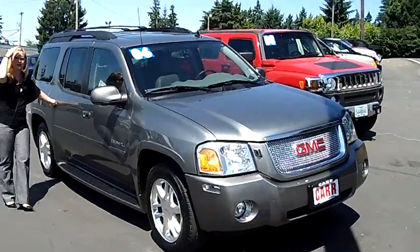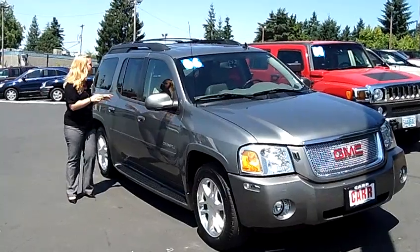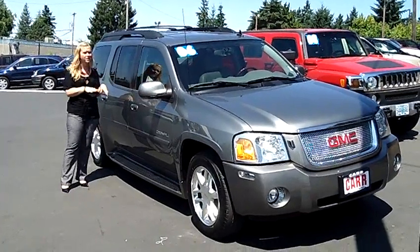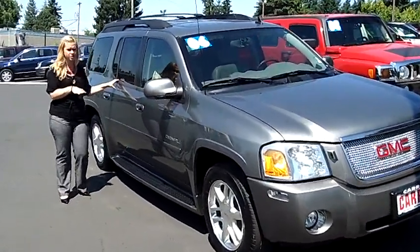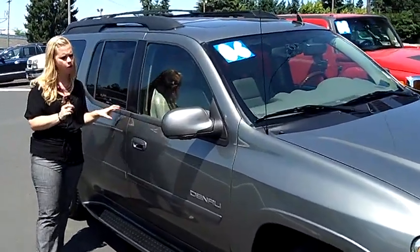Hi, this is Jennifer from CarUse Cars in Beaverton, Oregon, enjoying this beautiful sunny day. I'm showing you a 2006 GMC Envoy XL Denali Sport Edition, stock number WP1741.